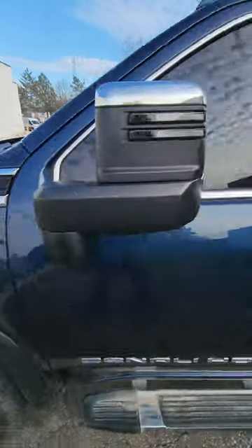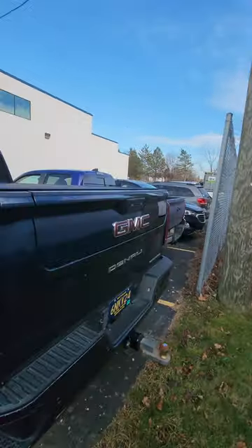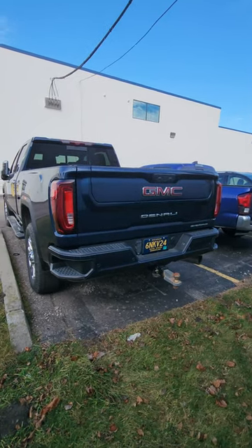Duramax diesel with Allison transmission. He tinted out the windows but it's got the nice leather. He's got a tonneau cover, sliding back window, and obviously the multi-pro gate in the back — the tailgate folds down making a nice little step for you.